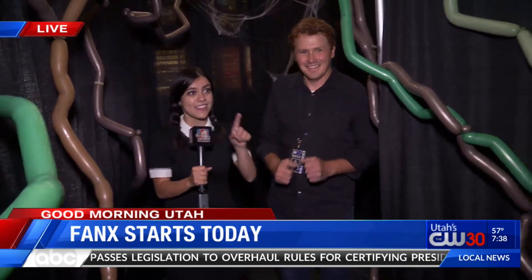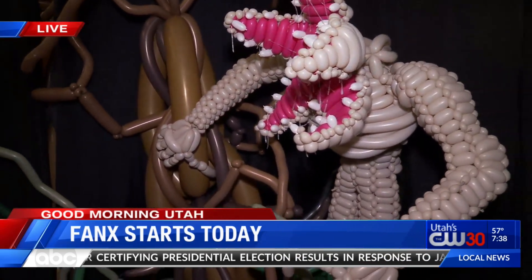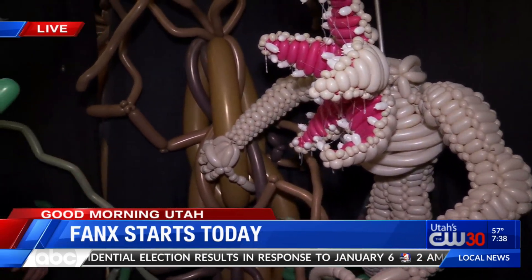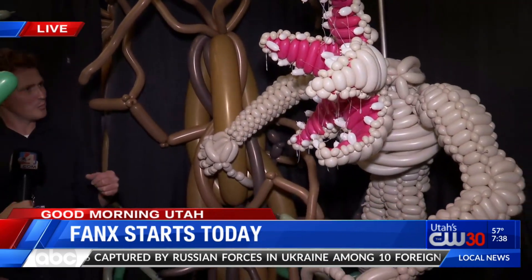And we've got this guy coming up here, the Demogorgon. What can you tell me about this? Well, this is a villain from the first season, and he's looking kind of hungry — salivating quite a bit. So don't get too close, he might bite. He's coming from around a tree, looking for his breakfast, I think.